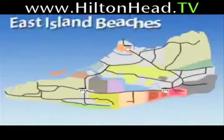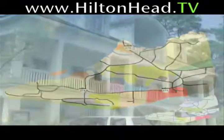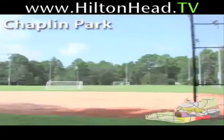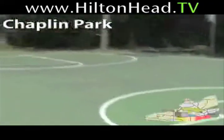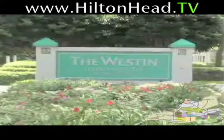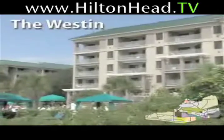Our next stop will include four great beach communities away from the hustle and bustle. In addition to the beach, other activities abound at nearby Chaplin Park, which features several multi-purpose fields, outdoor basketball courts, tennis courts, and a dog park.